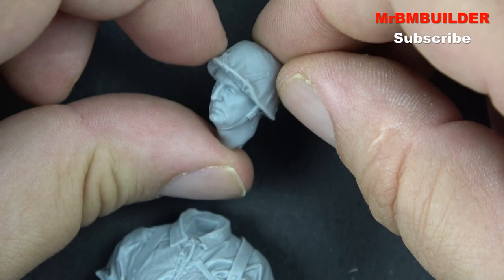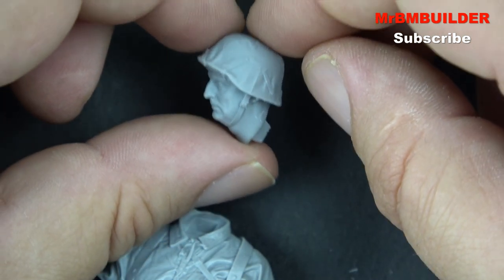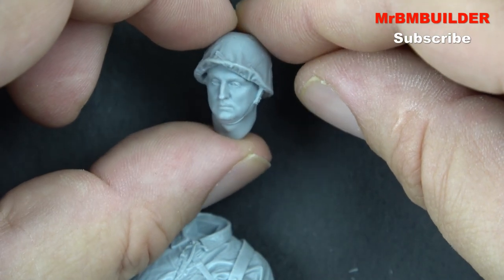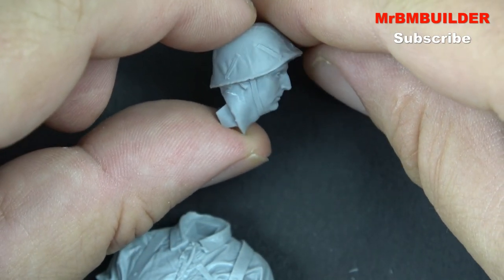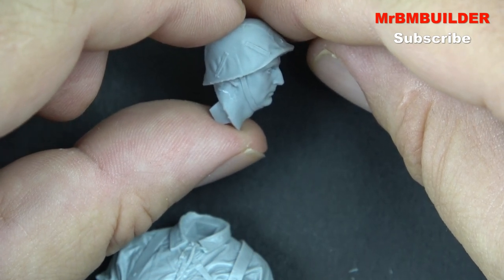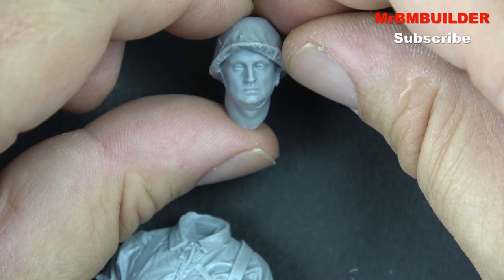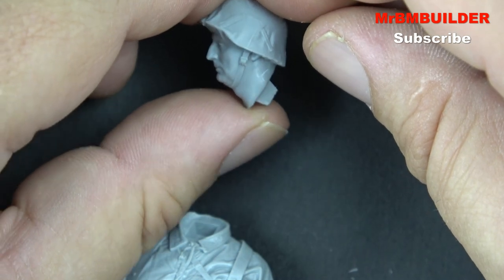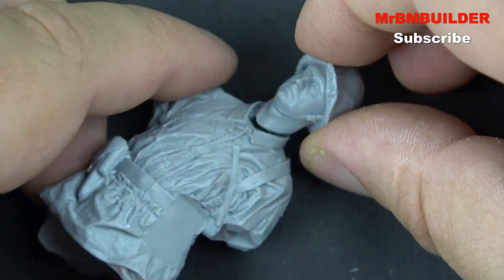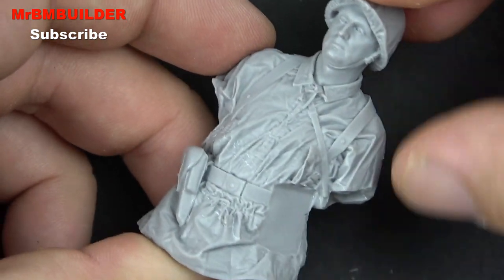No offense to the model - I'm an ugly little person looks-wise so no offense because they look a lot more handsome than I do. But I just think I probably would have liked someone who looked a little bit more gaunt, a little bit skinnier in the face, maybe a little bit skinny in the neck. That's my only little thing with this figure. But let's put it together.